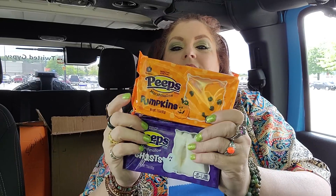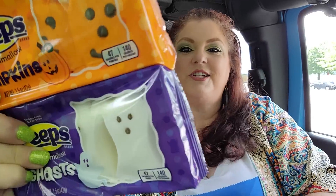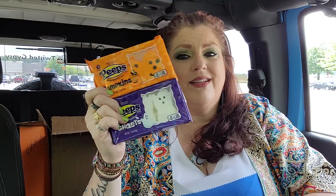They also have the Peeps Pumpkins and the Ghosts out. Look how Halloween-y — I just love the colors that they chose. So ghosts and pumpkins. Jack likes to put them in the microwave and let them blow really big and ruin plates and then trash them — that's pretty much what happens.